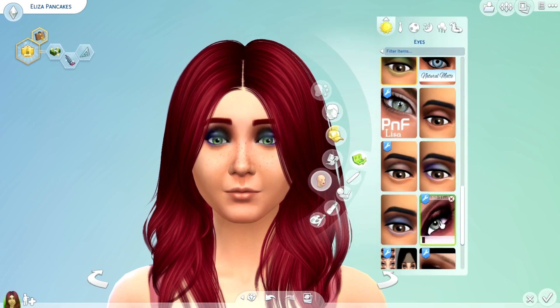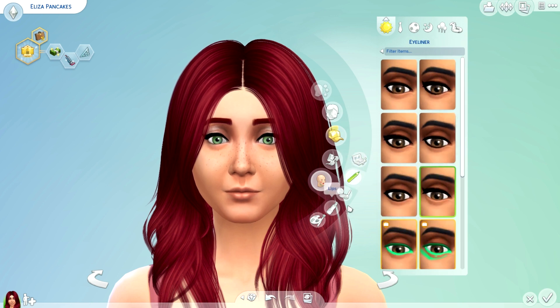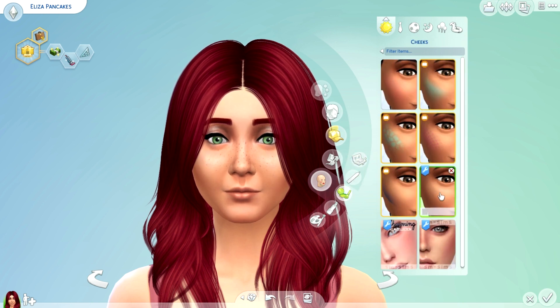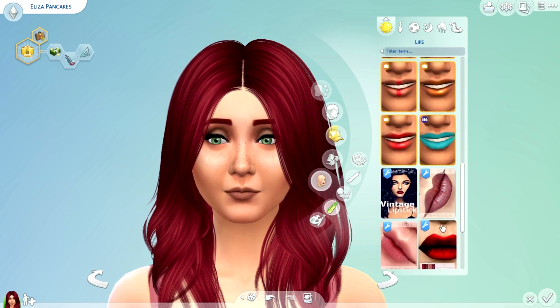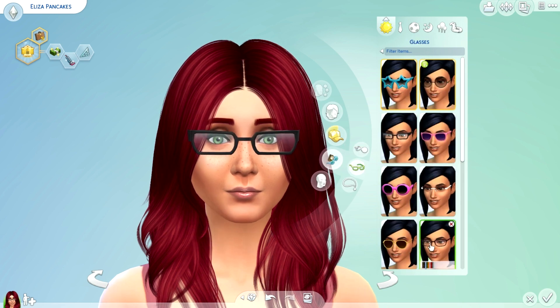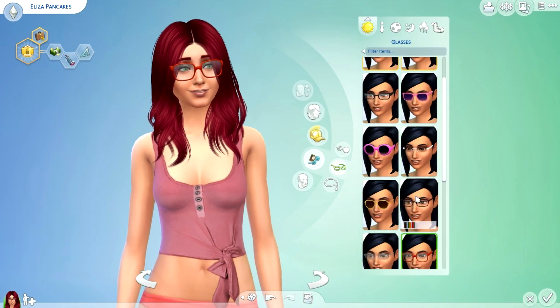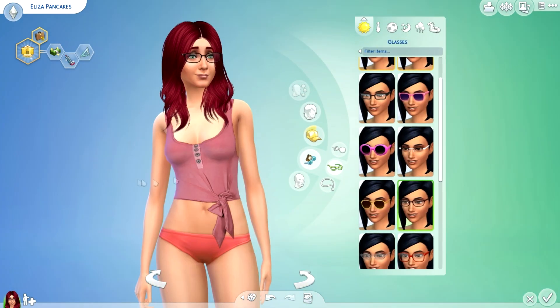On to makeup. For some reason her eyes just don't look good with eyeshadow — it's just too much. Now for blush, I like how this one does the white under the eyes and nose. She had glasses before, so I definitely want to put glasses on her but more stylish ones. Those are too big, so I'll go with these ones.